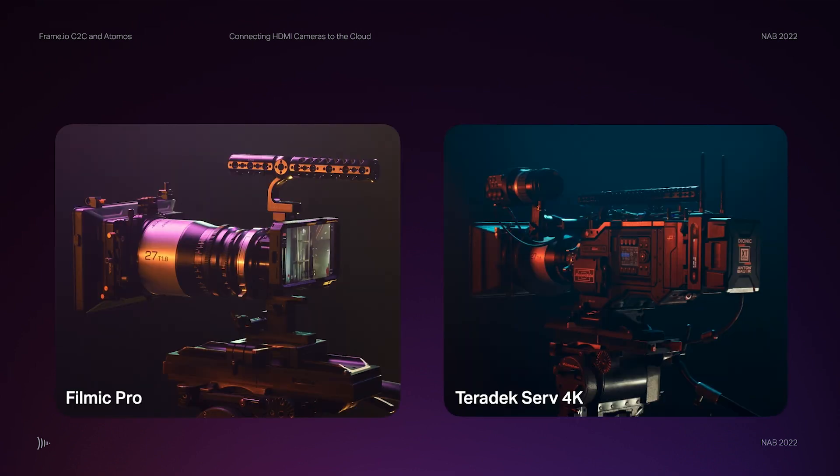Filmic Pro connects iPhones and Android phones right into Premiere Pro so you can shoot from a set and deliver to the editor. We do the same with the Teradek Serv 4K, which takes 4K HDR 10-bit files and sends them right into Premiere Pro from a camera on set using an LTE hotspot.